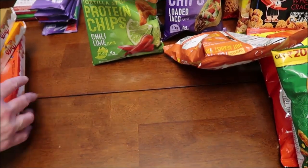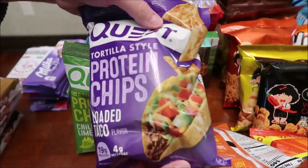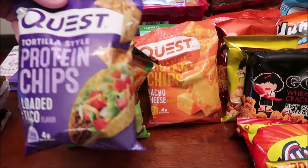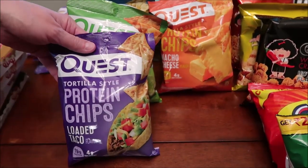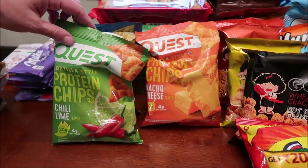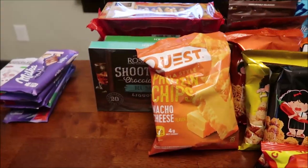I have been wanting to try these Quest chips since they came out. Apparently these are supposed to taste just like Taco Bell, so I'm very excited to try these because we hated the potato chips. These are all tortilla chips — these are the loaded taco, the chili lime, ranch, and nacho cheese.